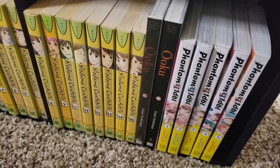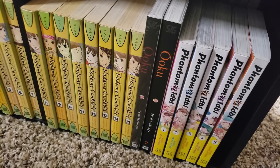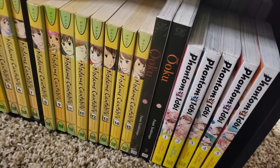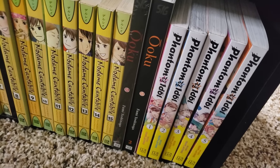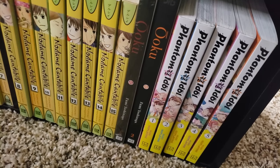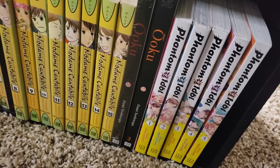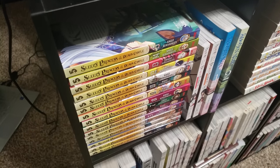Here we are with the first two volumes of Oku — I have not read this series yet. It's a 19-volume series. I've heard people say it's good, people say it's not good, so it's not high on my TBR. Phantom of the Idol, volumes 1 to 5 — if you want something way more funny and way more wholesome than Oshi no Ko, then I recommend Phantom of the Idol. It does a lot of good things, it's really silly, and it's a really good look into the idol world. I thoroughly enjoy this series, I'm very surprised with it.